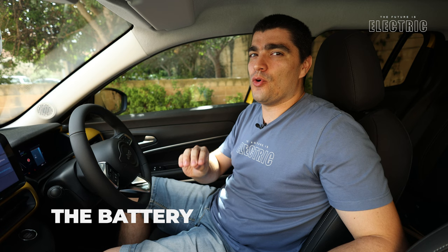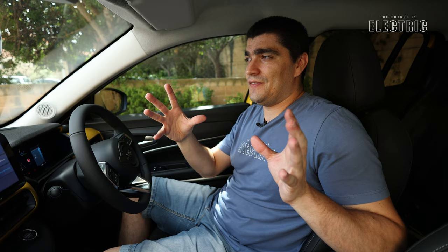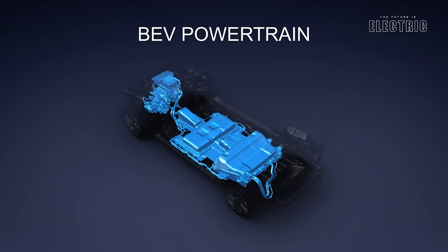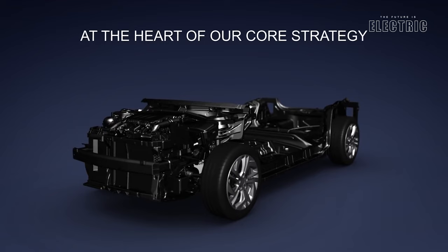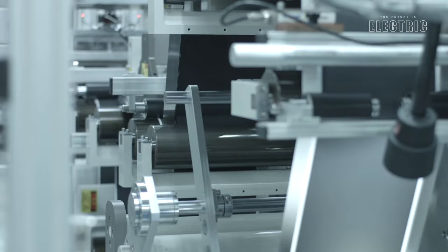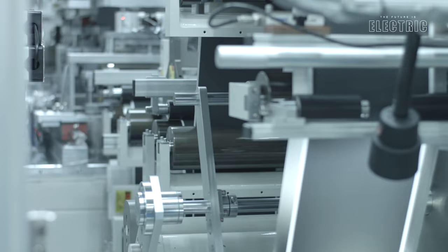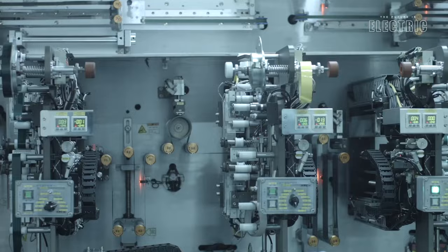The battery pack is 54 kilowatt hours, storing 54 units of electricity, however the actually usable capacity is 50.8 kilowatt hours — that's the figure you should consider. The battery pack is found under the passenger compartment, taking up nearly the full length of the vehicle between the two wheel axles. Despite that, it does not affect headroom at all — and I'm 180 centimeters tall. This is a 400-volt architecture with 102 individual battery cells which, paired together, make up the battery pack.